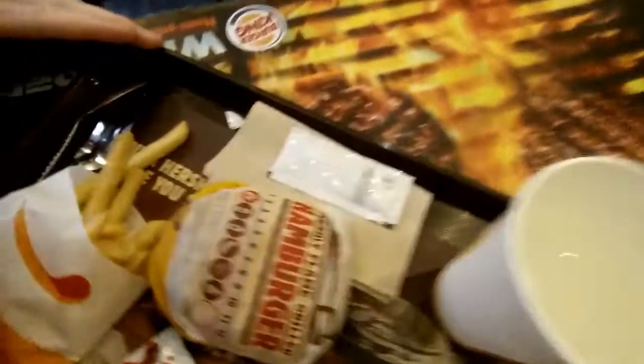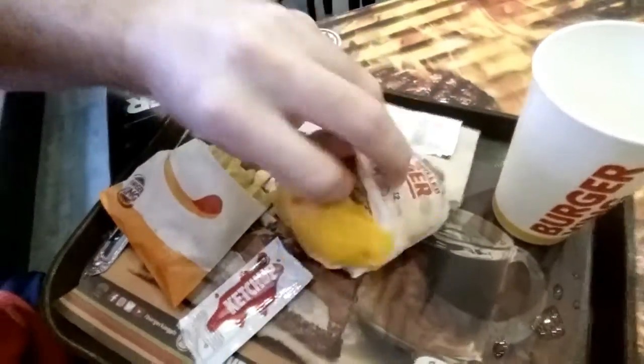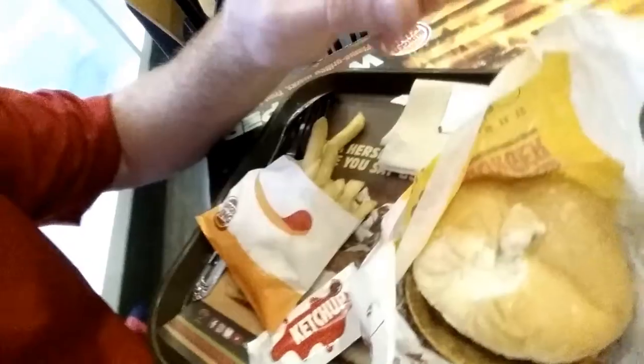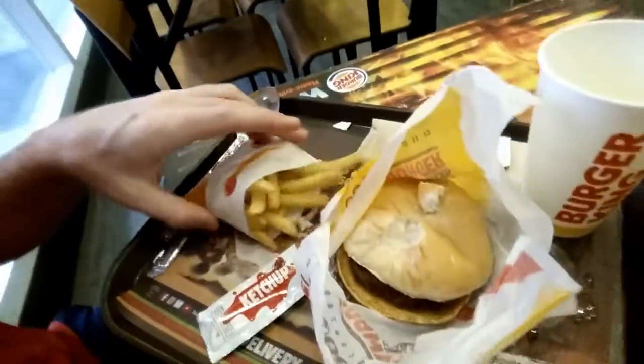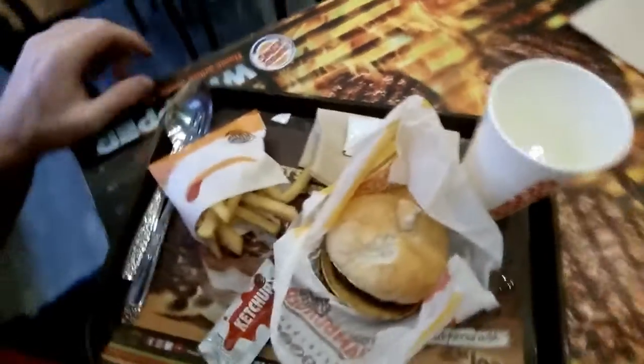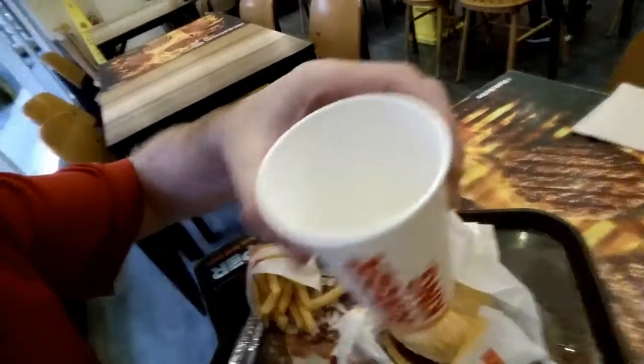So basically I got a flame grilled hamburger meal. I'm not sure if you'd call that a Whopper in another country, but anyway this is what I got. So this was the burger — it's pretty tasty. It's basically a hamburger. Nothing particularly special about it, but you can get this at pretty much any Burger King anywhere. And these are the fries, and I got a Sprite drink.